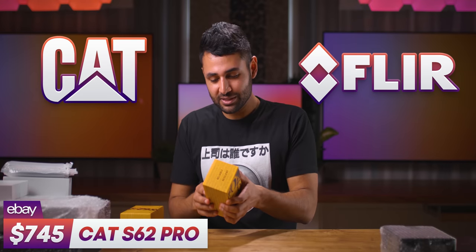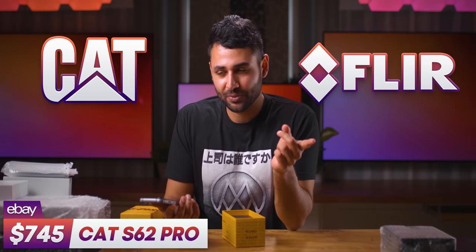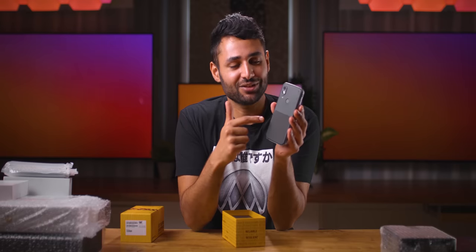This phone is kind of like a more premium version of that. It's still using thermal imaging, but this company, Cat, has actually partnered with a company called FLIR. Basically, they make thermal cameras and this has one of those in it.